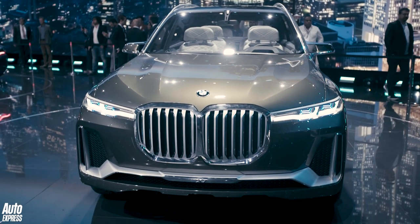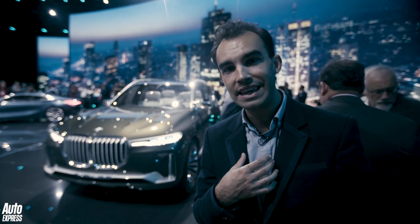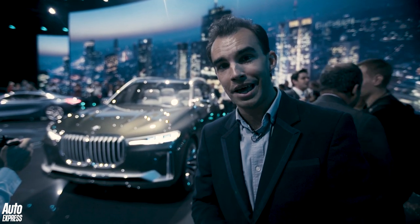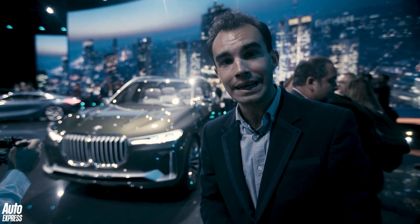Well the big elephant in the room is the way it looks, because personally I would file this under the category where I've filed the Ford Scorpio — because I think this car is goppingly ugly.